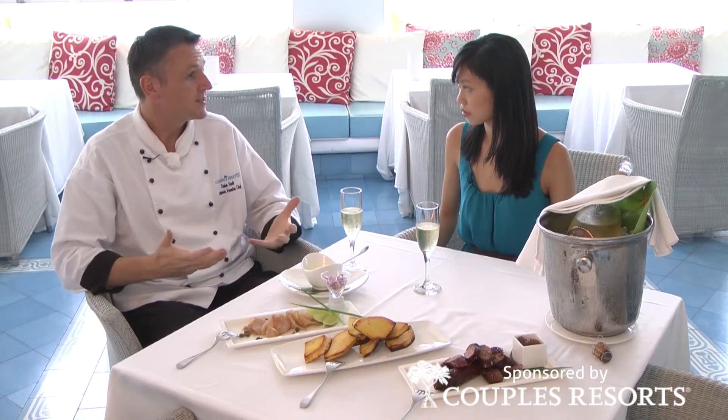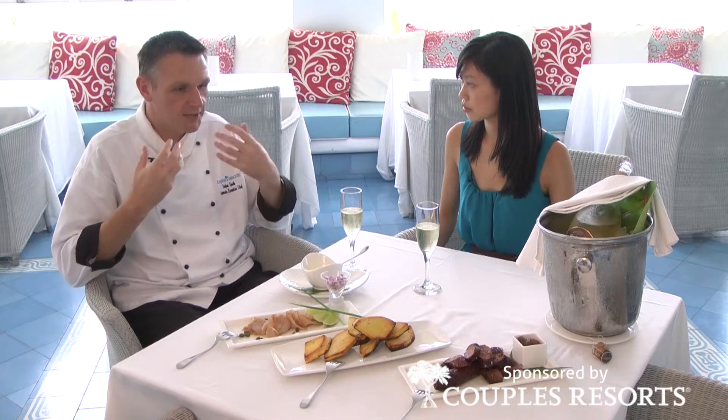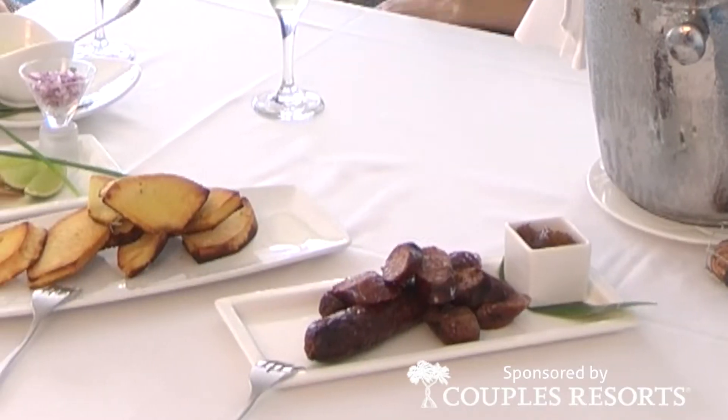You start with champagne, which is really a nice aperitif. And then you go into your white wines and your red wines. By the time you're so full and your taste buds are so saturated, it's just too late for that. I much prefer savoury things.